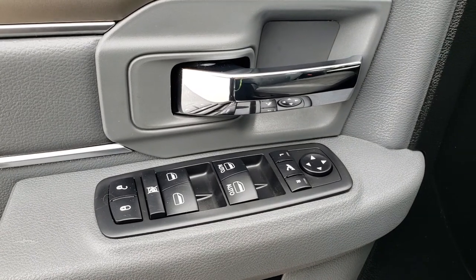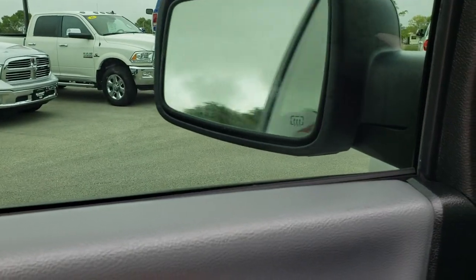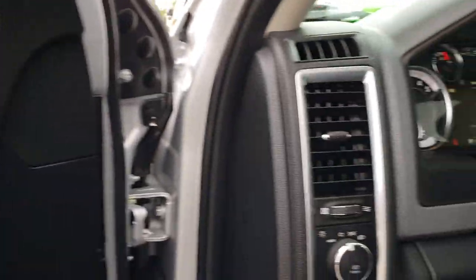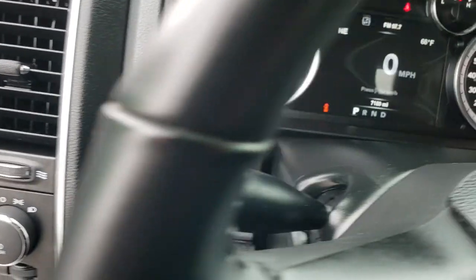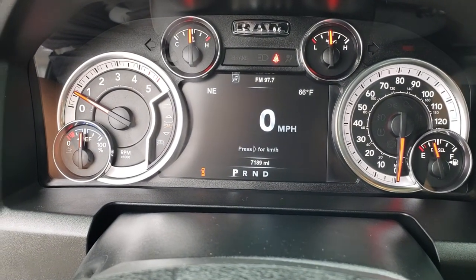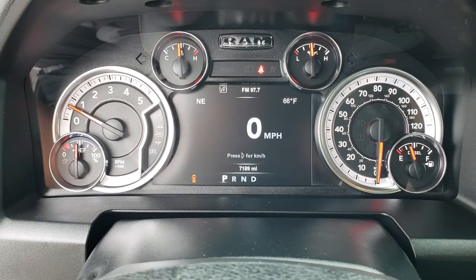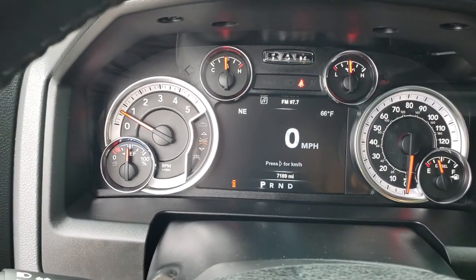You get auto headlamps, power windows, power locks, and the power folding mirrors — they power fold out like so. Inside the truck, you can see that this one has 7,189 miles. You get an outside temperature display as well as a compass display.